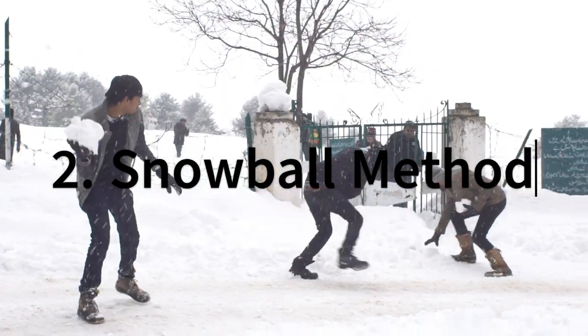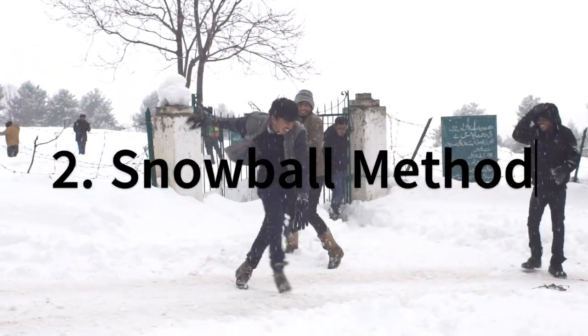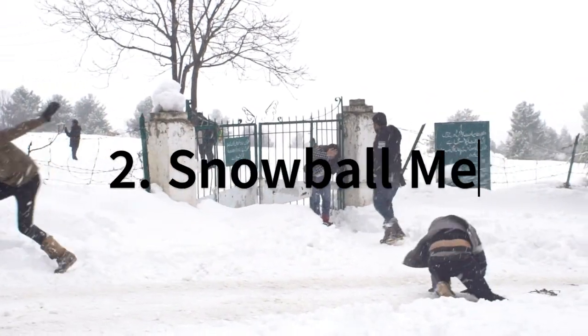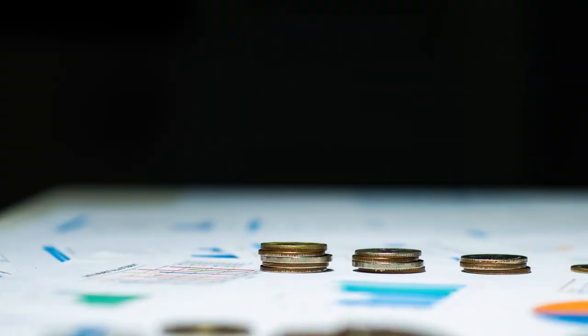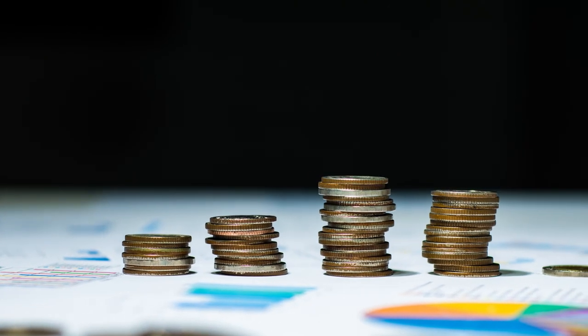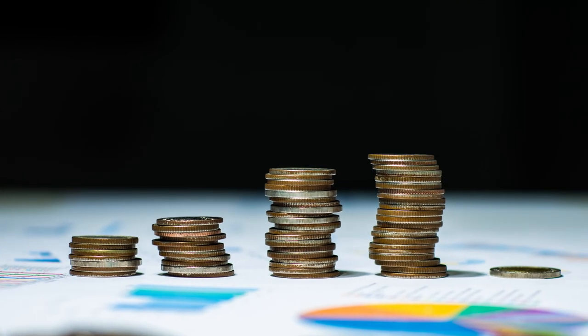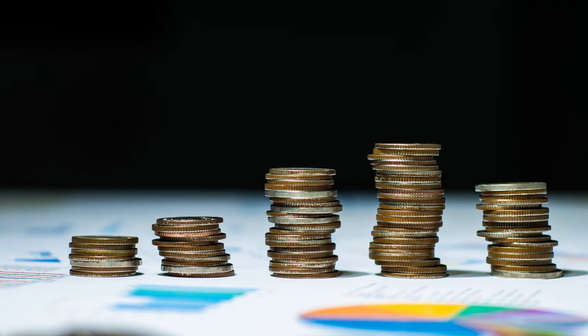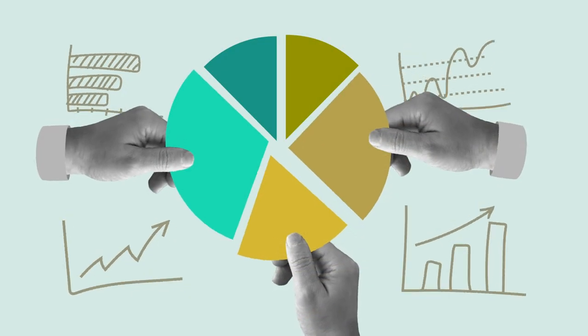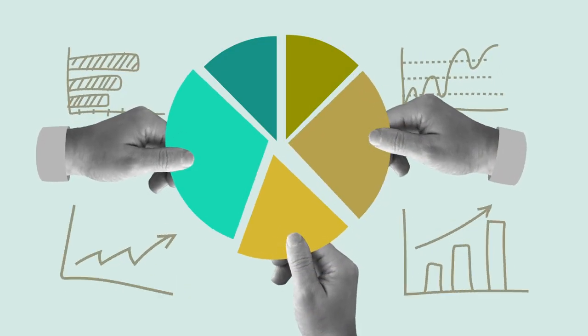Second, adopt the snowball method. This strategy involves paying off your smallest loans first while making minimum payments on the larger ones. Once you knock out a smaller loan, you move to the next smallest one, and so on. It's a psychological win — each paid-off loan gives you a boost of motivation to tackle the next one. It's like a game, and who doesn't love winning?